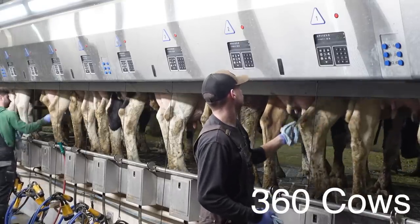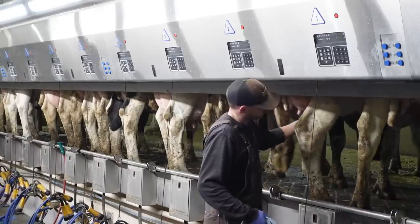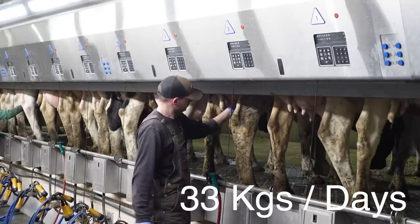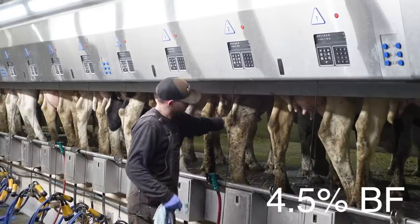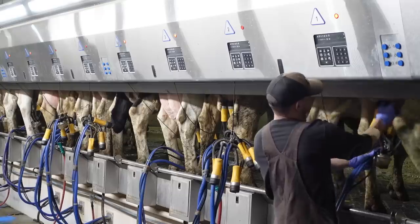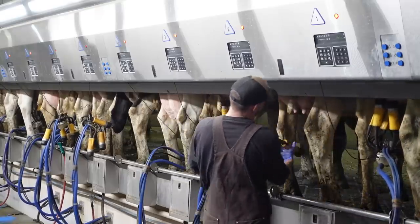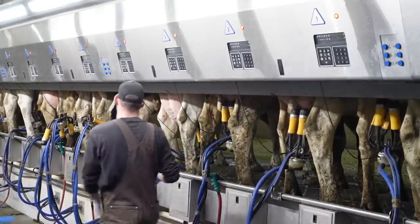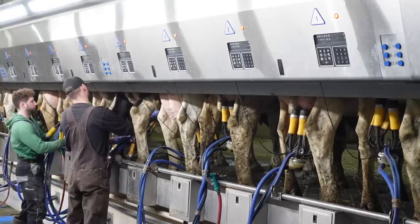We're milking about 360 cows right now, which is a record high for us. Our cows are producing about 33 litres per day, which is really good for us, and our butterfat is at 4.5%. We did however just pull out our bypass fat — the palm fat — which will boost your butterfat. Before we pulled it out, we had two bulk tanks between December 1st and now that cleared 5%, which is incredibly high for a Holstein milking herd.